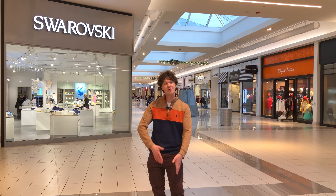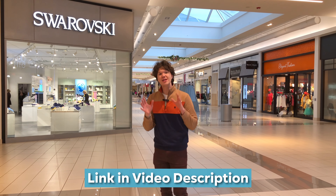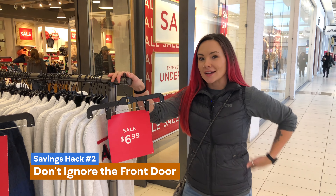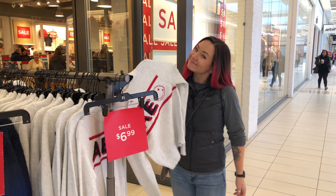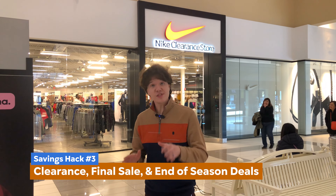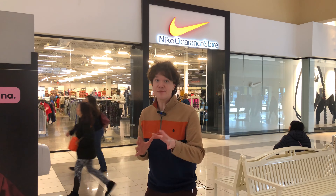Our first Fashion Outlets money-saving tip is to download the Fashion Outlets savings pass. You can find this savings pass right on their website and it will allow you to save up to $800 on the designer stores right here in the mall. Another money-saving tip is don't ignore the racks outside of the stores, as this is sometimes where you will find the best sale and clearance items. Look for clearance, final sale, or end of season — this means the items are priced to move quickly to make more space for incoming merchandise, giving you the best chance to get the highest savings.